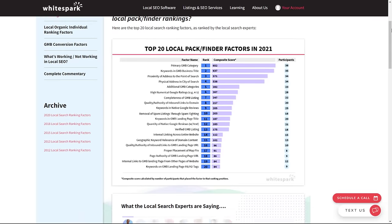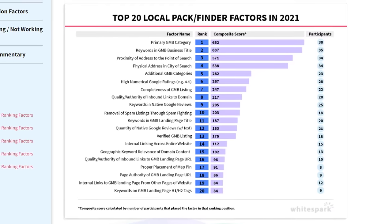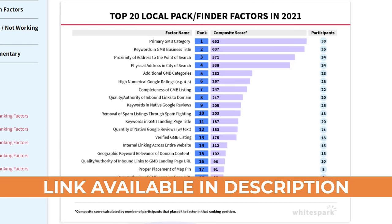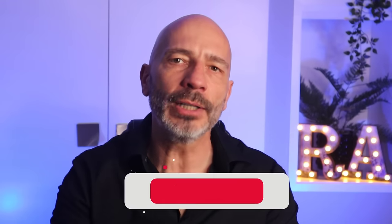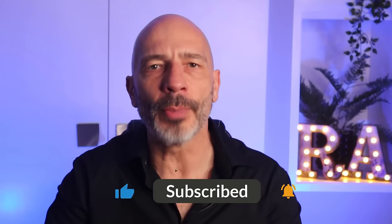This is the Bible for anyone wanting to rank number one on Google Maps, which I have been using year after year to consistently get my clients into the Google Maps top spots. Using this report, along with a simple Google Chrome extension, I'm going to show you the fastest way to rank your own Google Business Profile number one on Google Maps. If you're ready, let's get going with our first step.